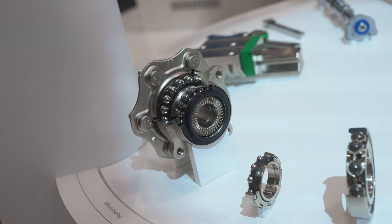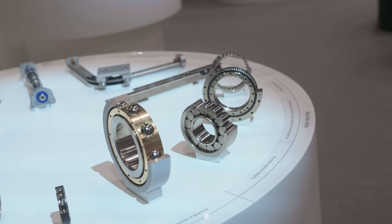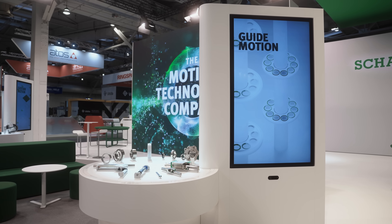Thanks to the continuous improvements of our bearings, they increase efficiency, reduce wear and minimize friction. All our bearings are particularly durable and as such they could help to save fuel consumption in modern vehicles.